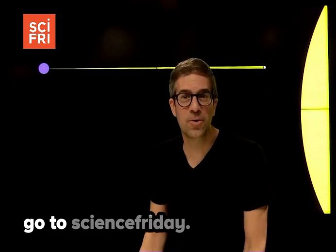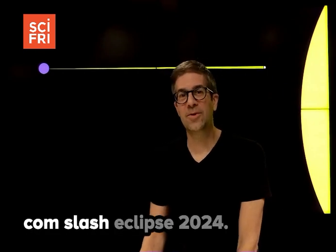For more info, go to sciencefriday.com/eclipse2024.